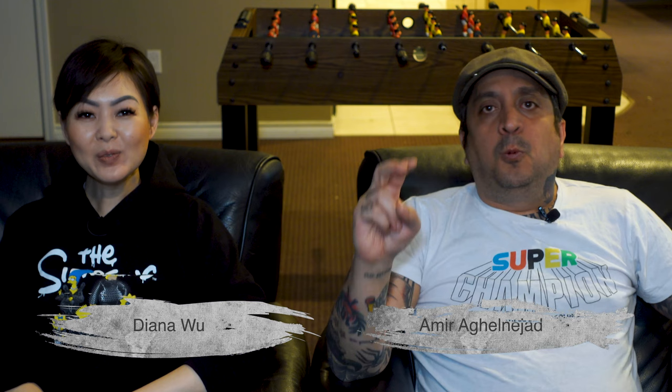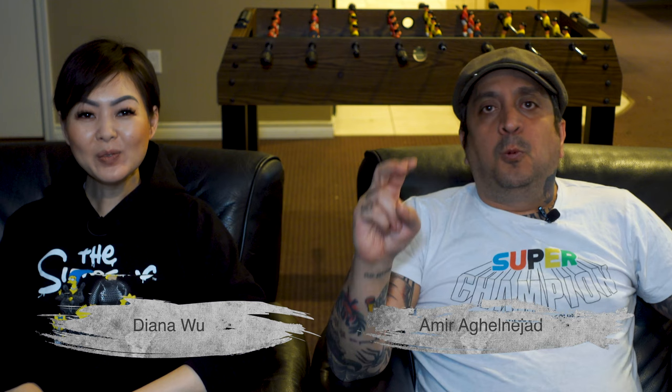Hey, this is Amir. This is Diana. And you're watching Vegan Tustum. Welcome back to our channel. If this is your first time here and you're interested in vegan food and all other vegan things, you're in the right place. Sit back, relax, grab yourself some soup and enjoy this episode. We have new episodes every Sunday.